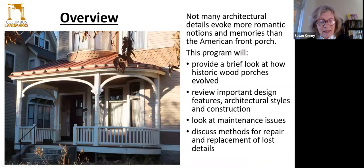Nothing enhances the character of a house like the front porch. Porches add the kind of details that define the character of a building, its age, use, and significance in the community. Today we'll talk about how historic porches evolved, a little brief history about that, review some important design features, some architectural styles and terminology and construction methods, and we'll look at maintenance issues and discuss a few methods for repair and replacement of lost details.